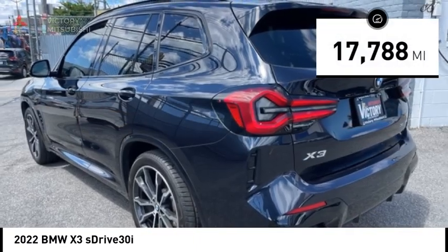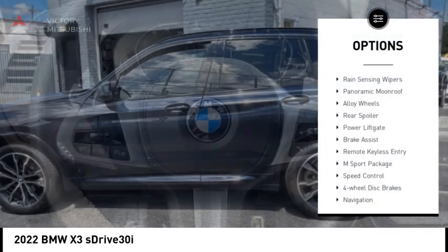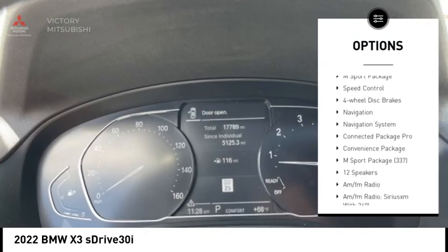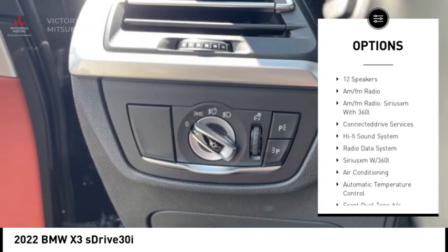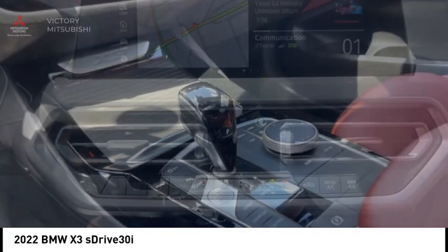This vehicle has less than 20,000 miles. Here are some of this vehicle's great options: rain-sensing wipers, panoramic moonroof, alloy wheels, rear spoiler, power liftgate, brake assist, remote keyless entry, M-Sport package, speed control, four-wheel disc brakes.